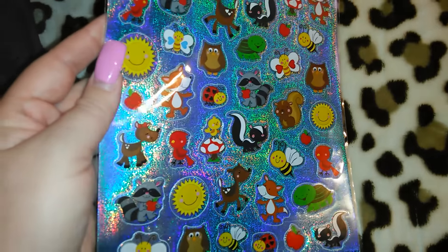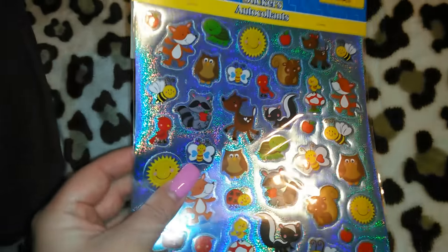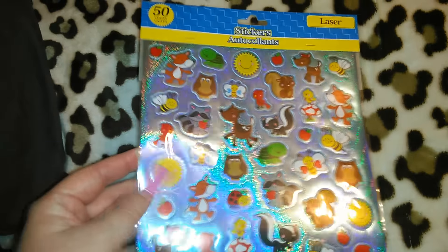It's got the cute little skunks, the raccoons, the little brown owlies, the turtles, the bumblebees, the fox. So I'm definitely going to be putting these bad boys to use. You get 50 in this set.